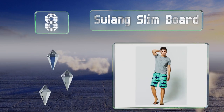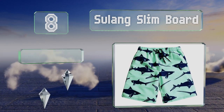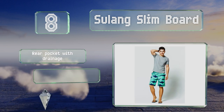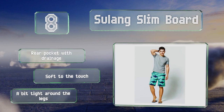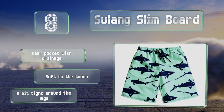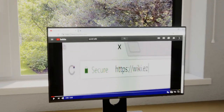Coming in at number eight, swimmers who want to avoid the constriction and chafing that can come with mesh lining might prefer the Sulang Slim Board. They're made entirely of polyester with fun patterns to choose from. Though they don't offer much stretch, they feature a rear pocket with drainage and a soft touch. However, they're a bit tight around the legs.